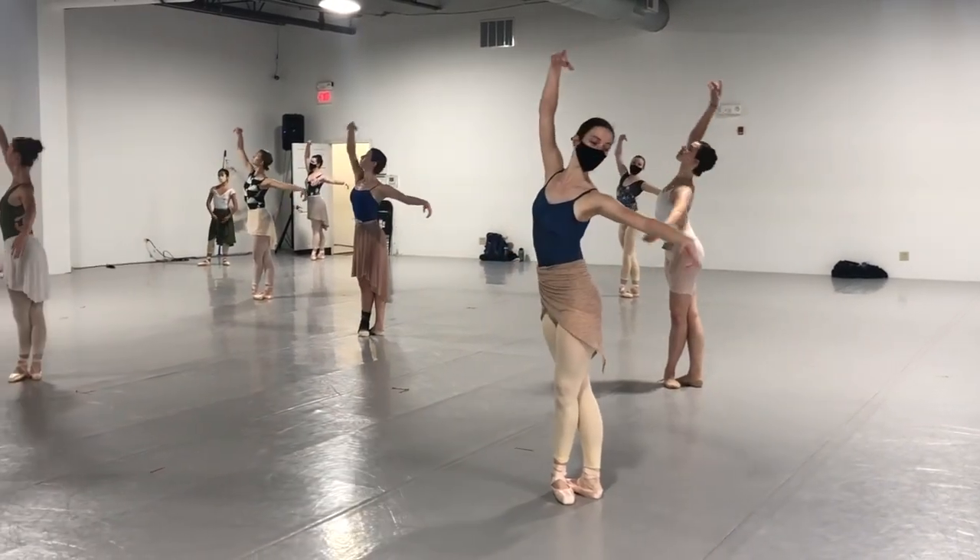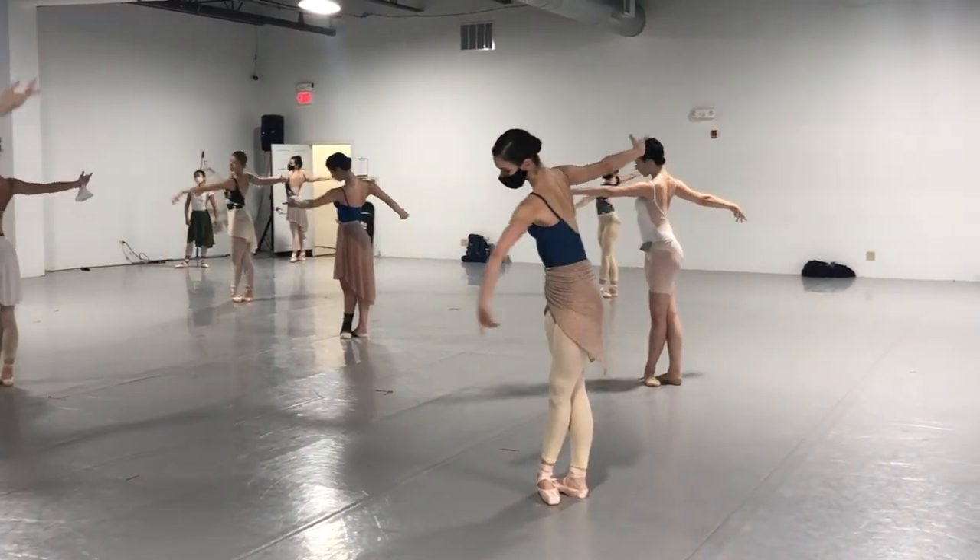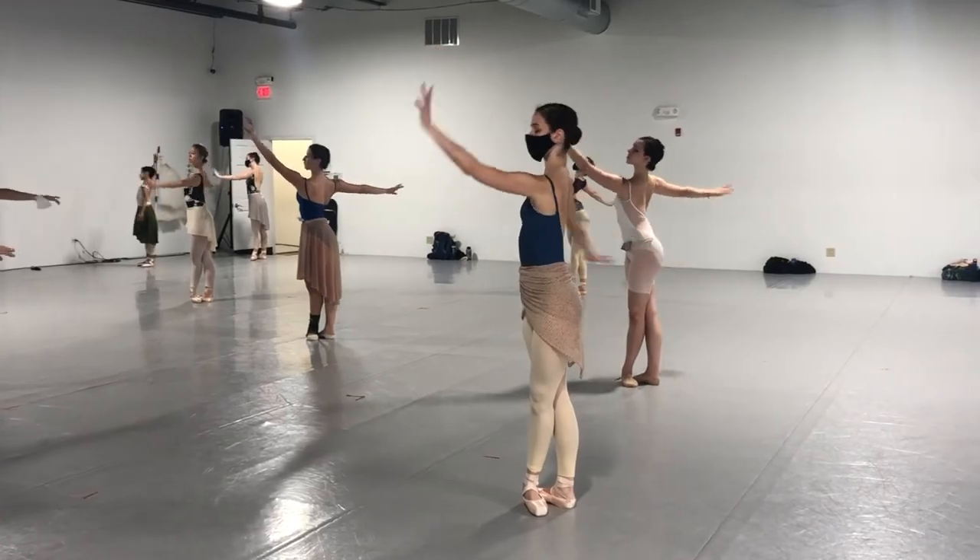When I see a student who has good control of their port de bras, it tells me that they've been paying attention to many details in ballet class and that they'll be able to move effortlessly through both arm and leg movements in the center.